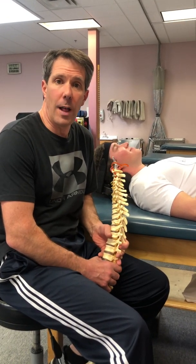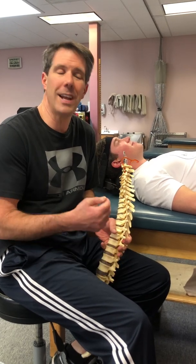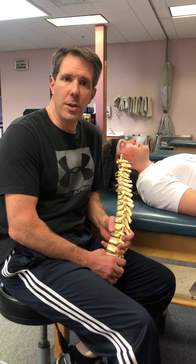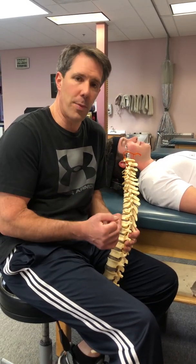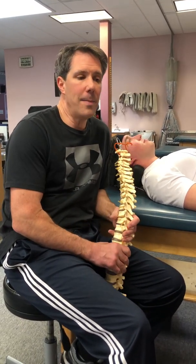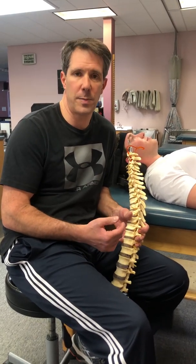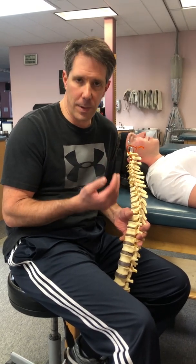Hello everyone, this is Paul from OrthoEvalPal. Today I want to talk about cervical herniated discs, or herniated discs in the neck. I get more questions on my YouTube channel about this particular problem than any other problem. It seems like there are a lot of people out there who have tried multiple treatments. I can definitely tell you from experience that there are certain things that we do that really help people get relief.